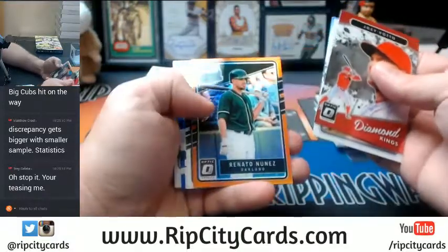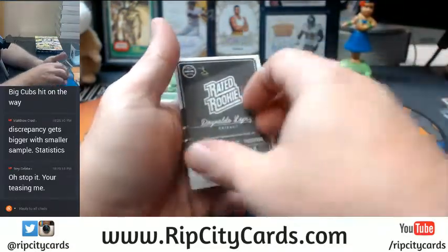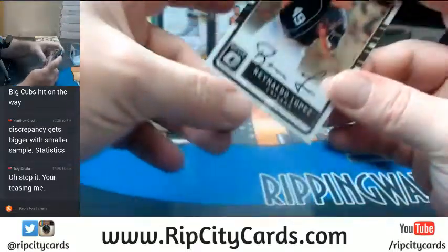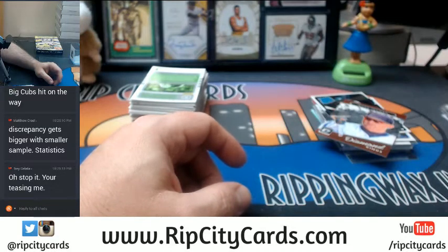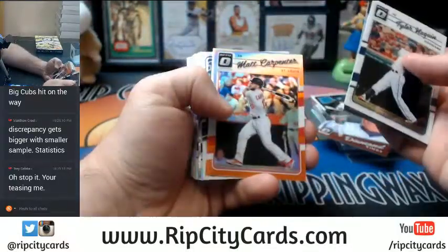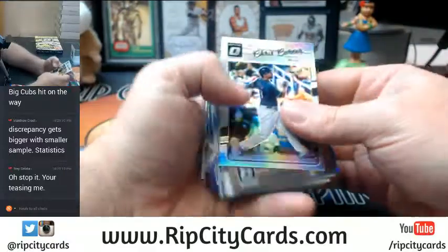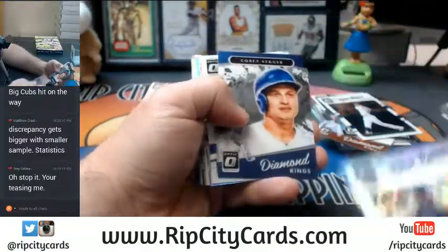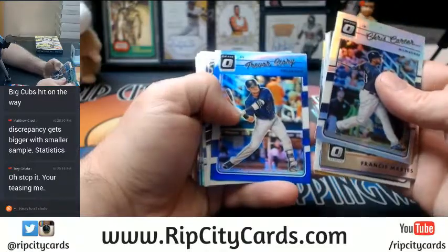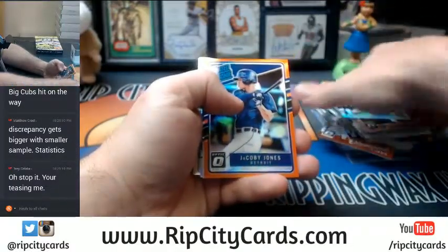Montgomery Refractor. Nunez orange rated rookie. Alex Dickerson Refractor. Reynaldo Lopez — I have pulled my fair share of Reynaldo Lopez, too many maybe even. Chicago, but not the Chicago that you seek. Matt Carpenter orange. Aaron Judge base. Chris Carter Refractor. Eric Hosmer light blue. Sierra Refractor. Morales red. Trevor Story blue. Cespedes light blue. Jacoby Jones orange.